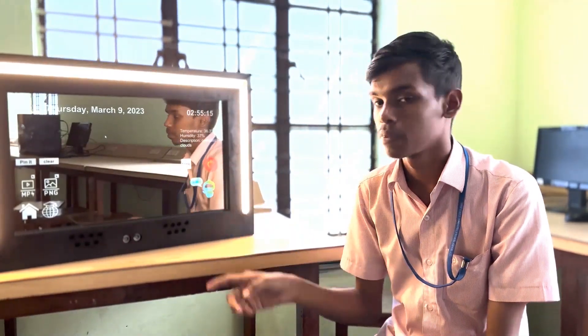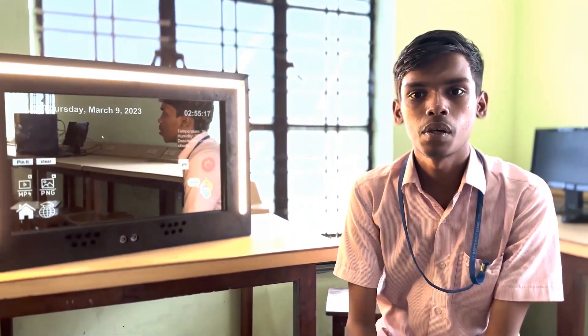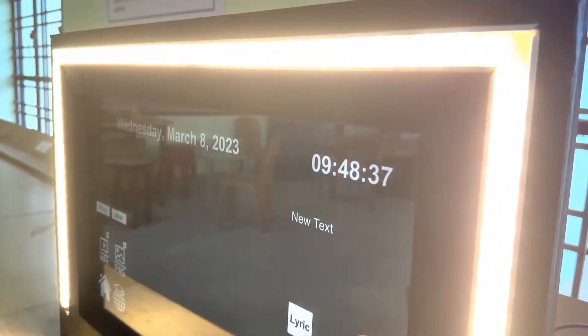The shut-off button: when I am done using my mirror, the shut-off button makes it easy to power off with just one touch.